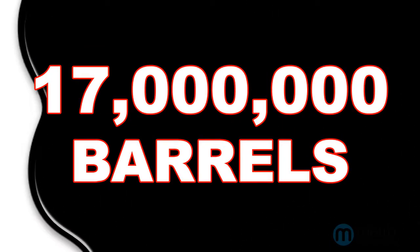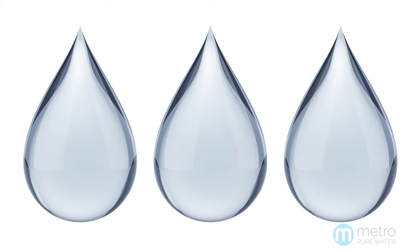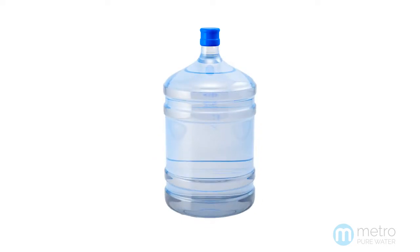Plastic water bottles are made from oil — 17 million barrels a year actually — and it takes three times the amount of water to make the bottle as it does to fill it.